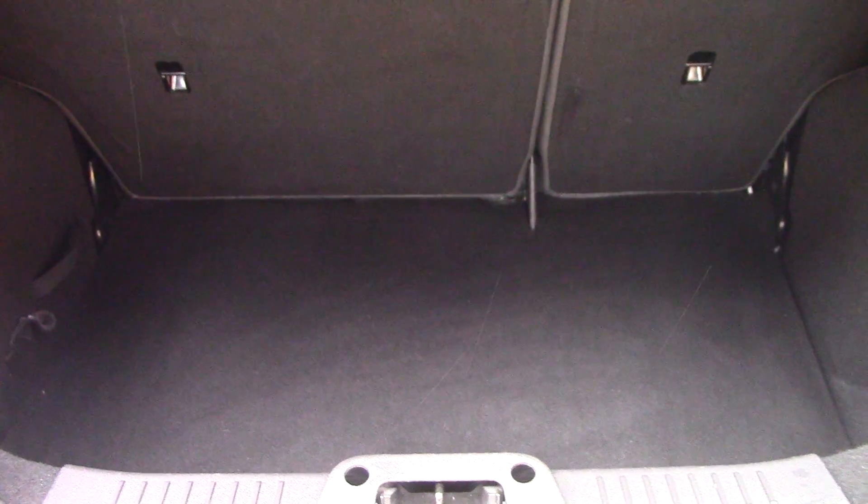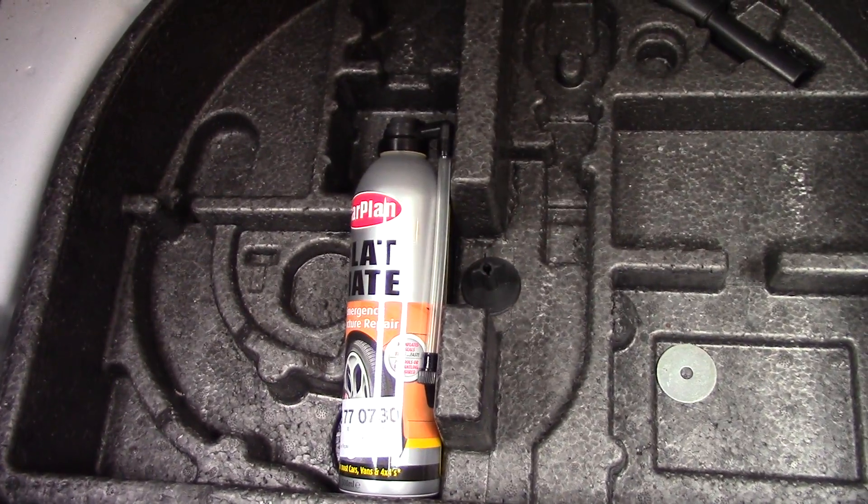Inside we can get a look at the boot space, and if we lift up this carpet we've got an inflation kit underneath.